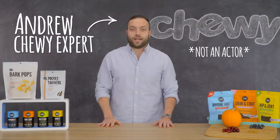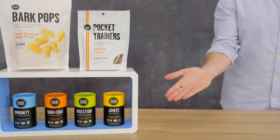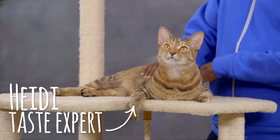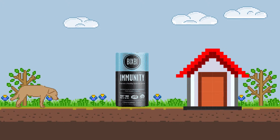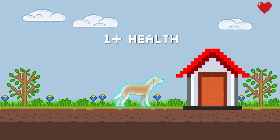Hi pet parents, I'm Andrew with Chewy, and I'm here to help you sniff out the facts on Bixby Supplements and Treats. Bixby has poked their nose into every nook and cranny of the world to find the finest ingredients for their supplements. All Bixby's supplements are made with a blend of organic, medicinal mushrooms that can take your pet's health to the next level.